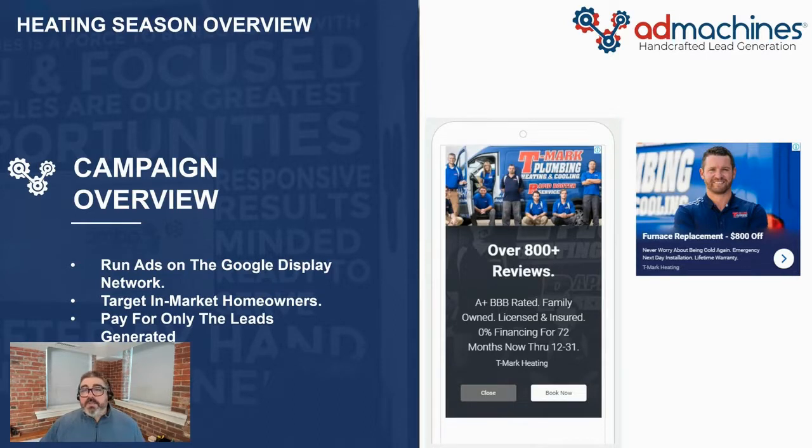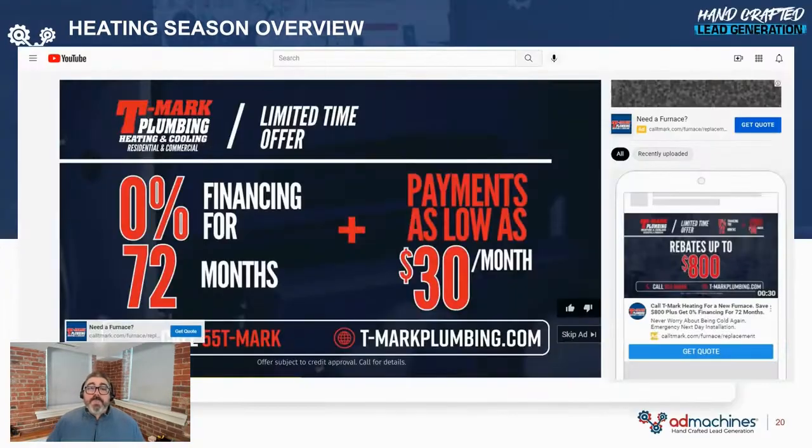We build these banner ads and launch the campaigns on the Google Display Network. We also create a video campaign or use your TV commercial and launch it on YouTube. The same rules apply: we only target homeowners who show interest in heating equipment, and then they see your ads on YouTube. Instead of paying for views or impressions, you pay a fixed cost for the lead.